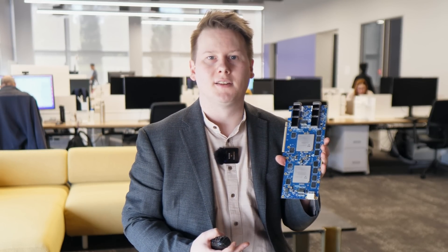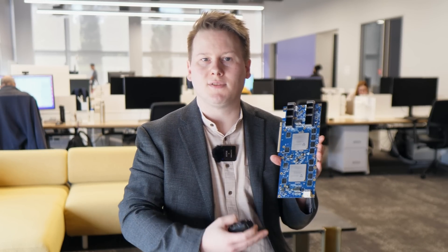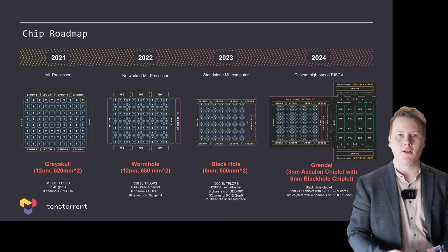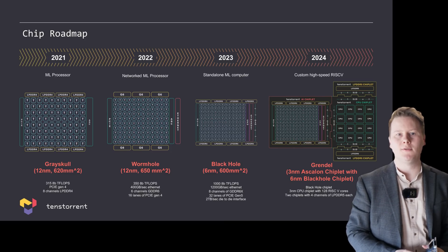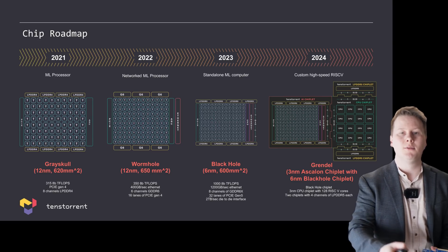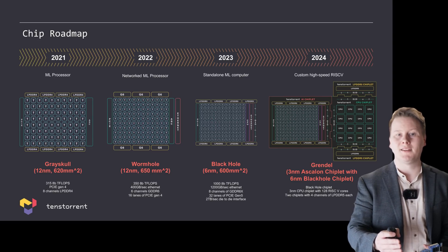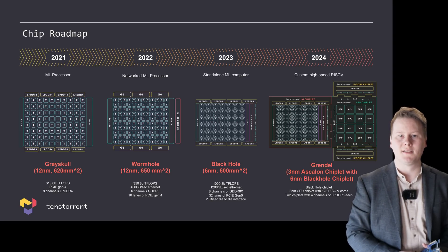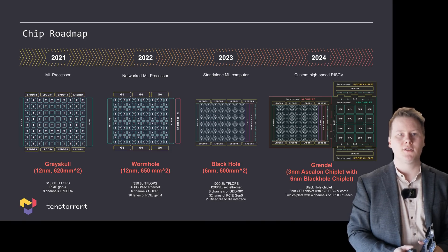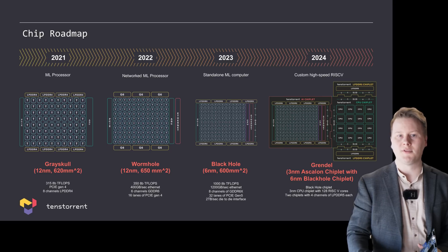This is two of their second-generation chip, Wormhole, on a PCI card. This production takes advantage of a denser core design, GDDR6, and built-in Ethernet for networking. Beyond this, the future third generation is BlackHole, which replaces those basic CPUs with SiFive's X280 RISC-V vector processing cores, again with a low-powered memory interface. On top of that, it can also enable chiplets. That leads us to the fourth generation, Grendel, which is a multi-chiplet design, taking one of those third-generation BlackHole chiplets and pairing it with a dedicated custom RISC-V chiplet for extra processing.